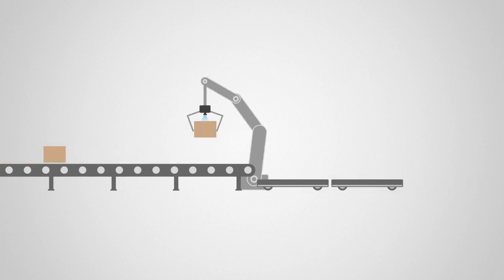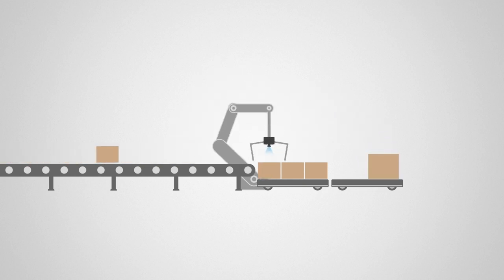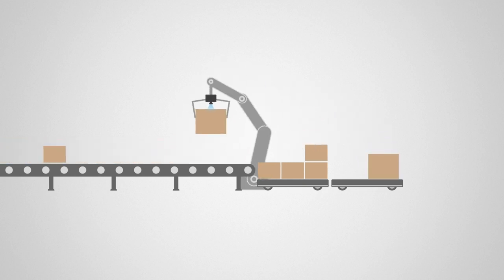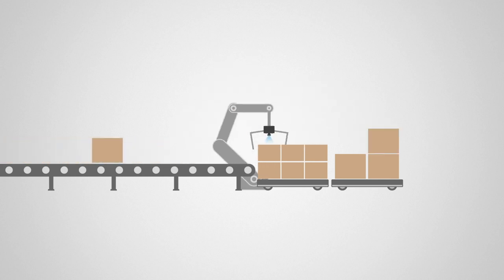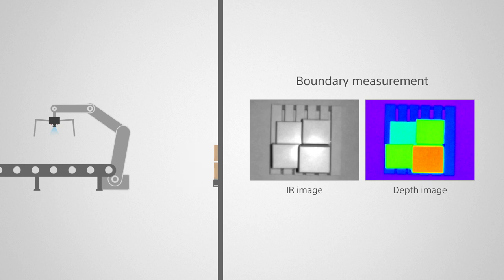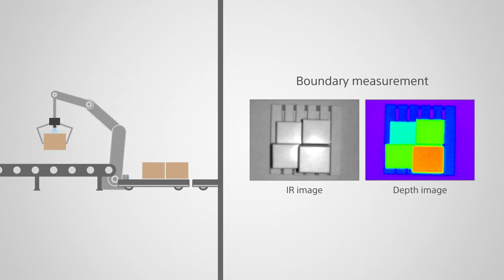In another scenario, using the TOF camera for carton box picking, robots are required to have instant, accurate recognition of the surrounding environment. Compared to existing stereo cameras, the TOF camera has lower system requirements, so it can perform constant high-speed 3D processing inside the camera.